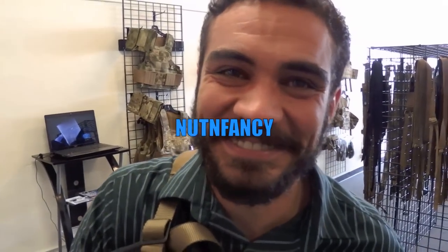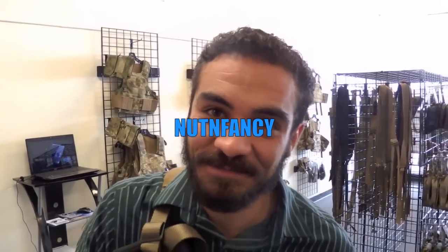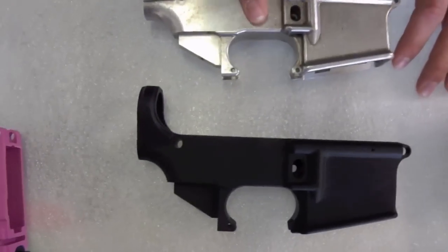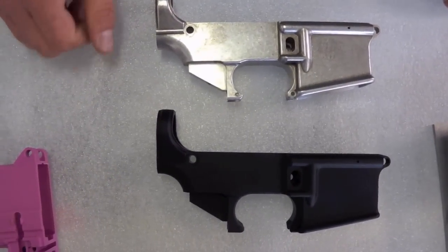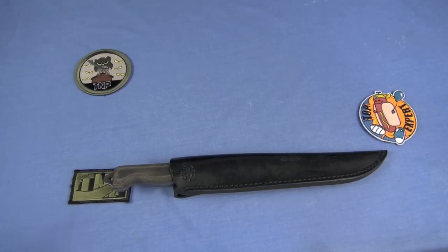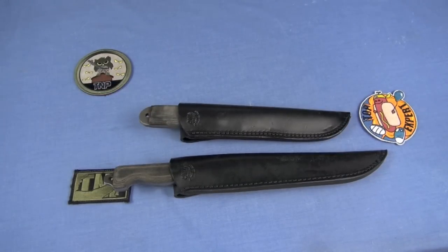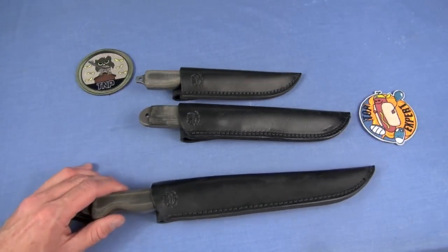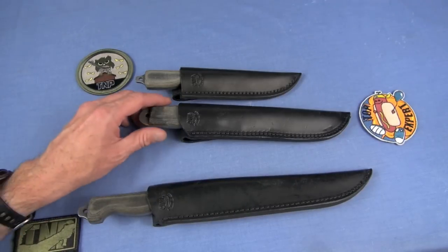Ares Armor in San Diego, California. If you don't know, they are a tactical manufacturer. They do tactical nylon, they do 80% lower receivers, and as you're going to see in this video, they do knives. This is going to be a four-for-one knife review — Anza Knives. Unless things have changed, I think Ares Armor is the exclusive distributor for Anza knives.